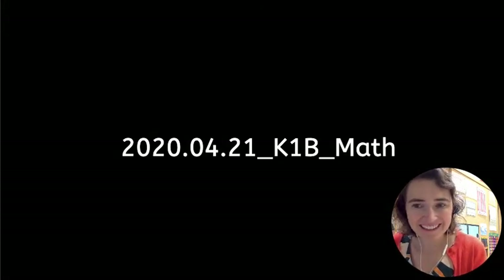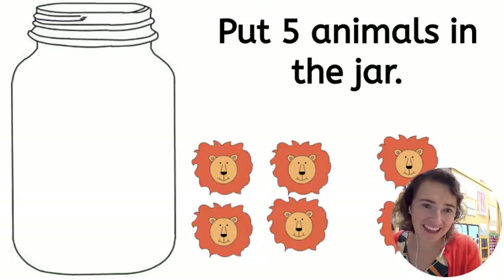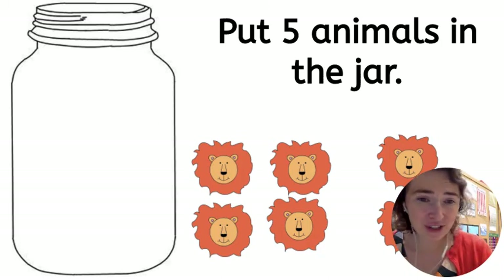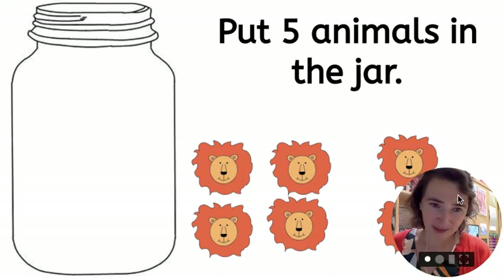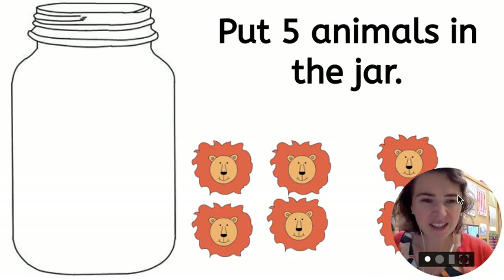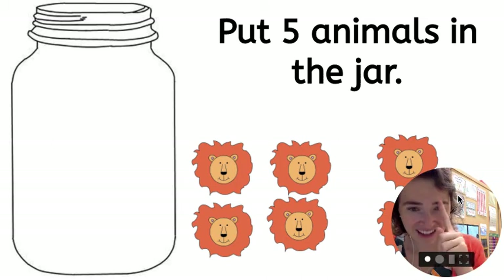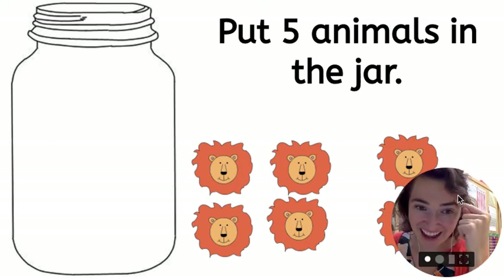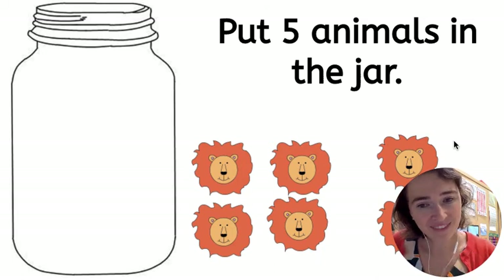Hi K1B. We want to practice counting today. I'll show you how I do it, and then at home, I would like you to try with some toys. Because a lot of times when I ask you to count things into something, sometimes you'll keep counting. But we want to try to think of the number, put it in our head, and when we get to that number, we stop. Like this.